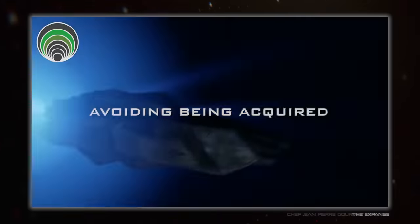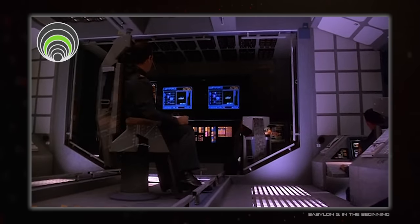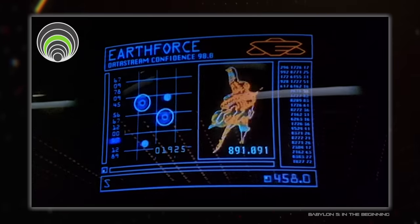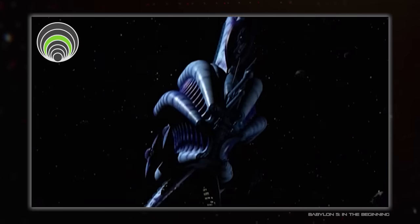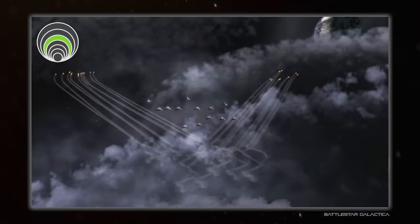All these technologies go hand in hand with the next layer on the onion: target acquisition. This is the ability to correctly determine where a target is, where it's moving, and all that. Both avoiding being targeted and avoiding being engaged are the main places where electronic warfare comes in, with sensor jamming, false signals, decoys and all that.